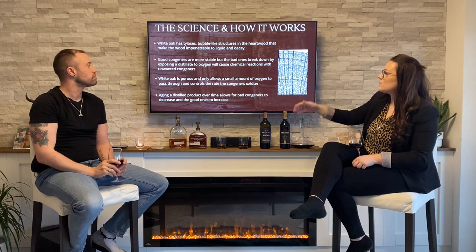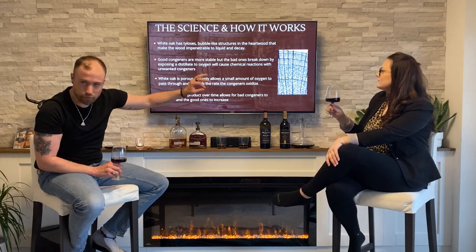Aging a distilled product over time allows the bad congeners to decrease and those good alcohol congeners to increase. I do like that picture right there — you can really see how the liquid gets in. It's almost like a sponge.